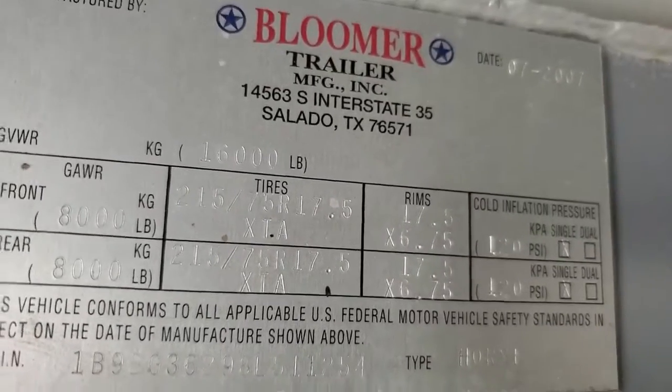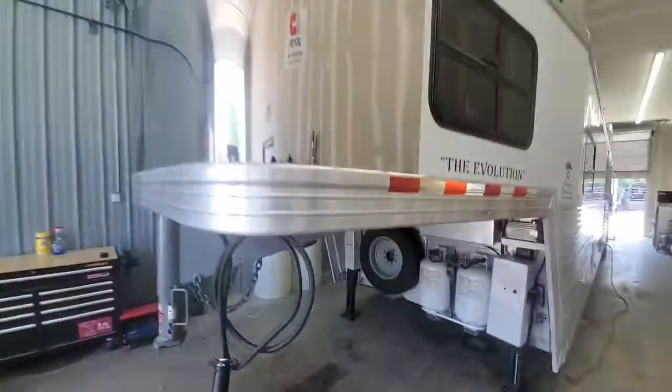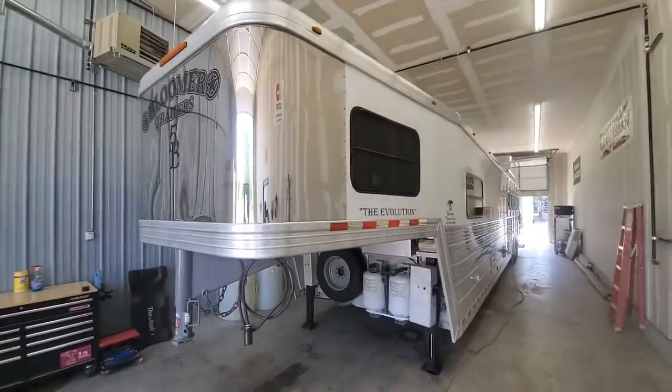Stock number 1254, 2008 Bloomer. This trailer is 36 foot on the floor, 8 wide, 7'6 tall.